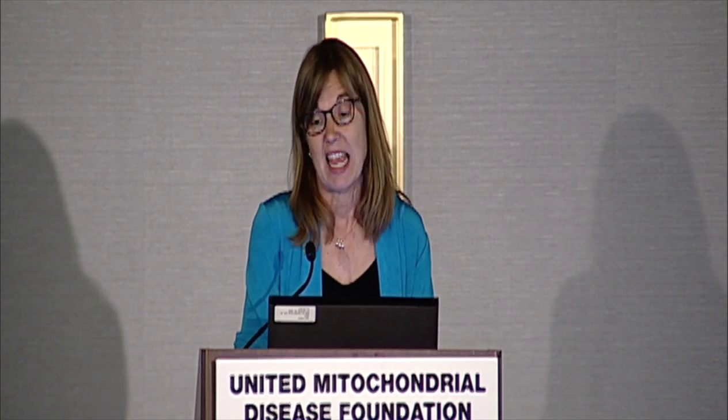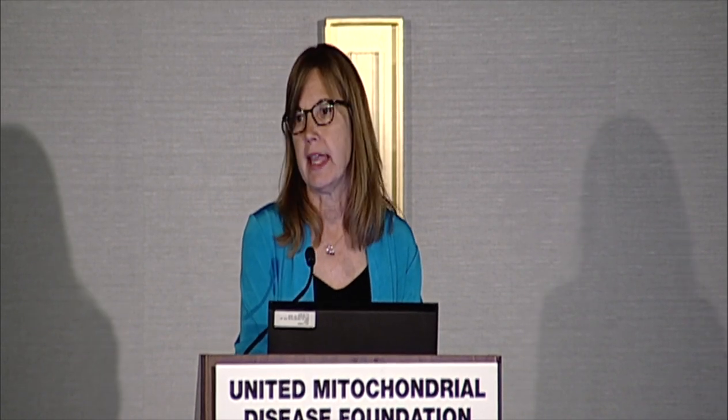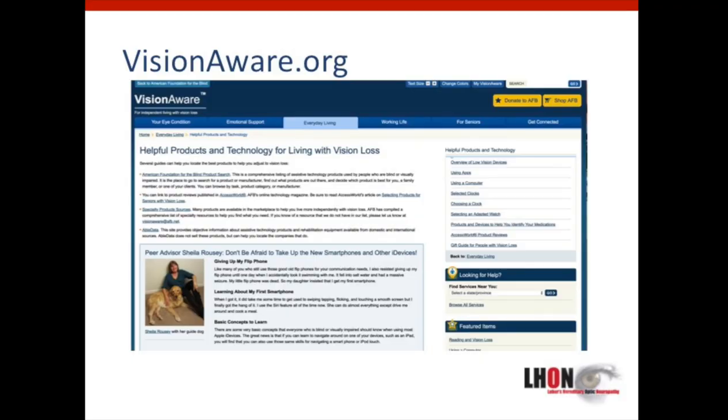What works for you, what doesn't, and how you obtained it cost-effectively. One place to start is with the AFB, the American Foundation for the Blind. They have a site called Vision Aware, and it has lots of information helpful to individuals affected by LHON on a range of topics. One section of the site has a list of products and technology for living with vision loss. You can learn about tools to consider there, and a smartphone is often the first tool people rely on.